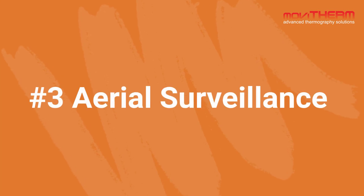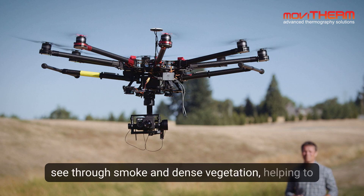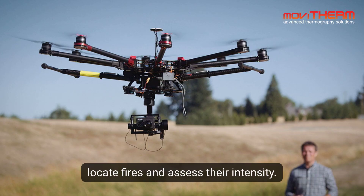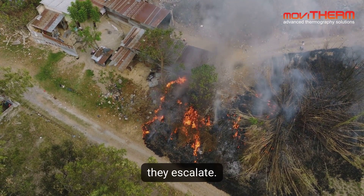Number 3: Aerial Surveillance. Drones and planes equipped with thermal cameras can see through smoke and dense vegetation, helping to locate fires and assess their intensity. This allows responders to address hidden hotspots before they escalate.